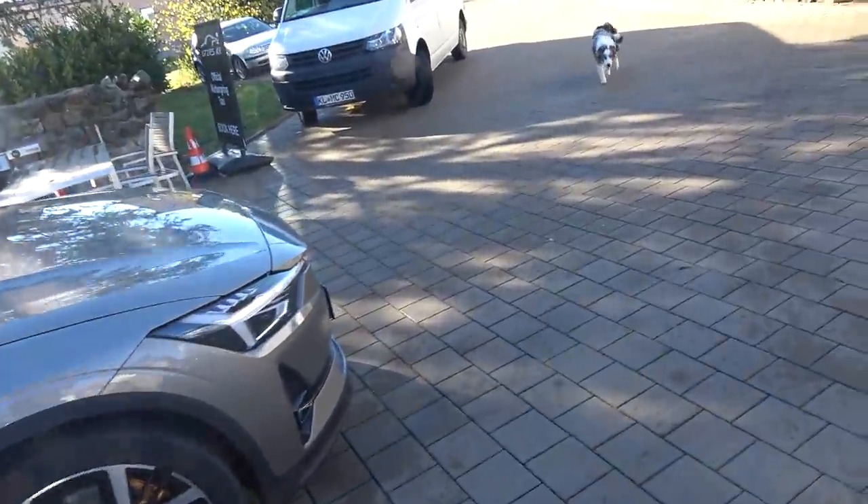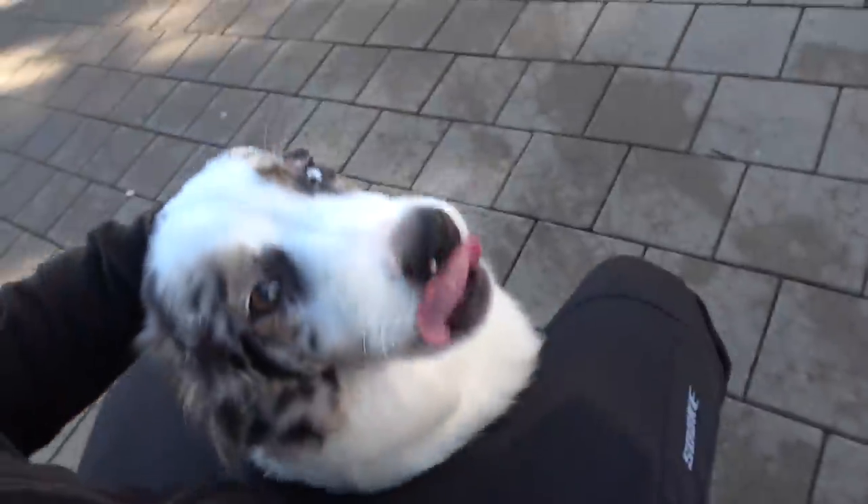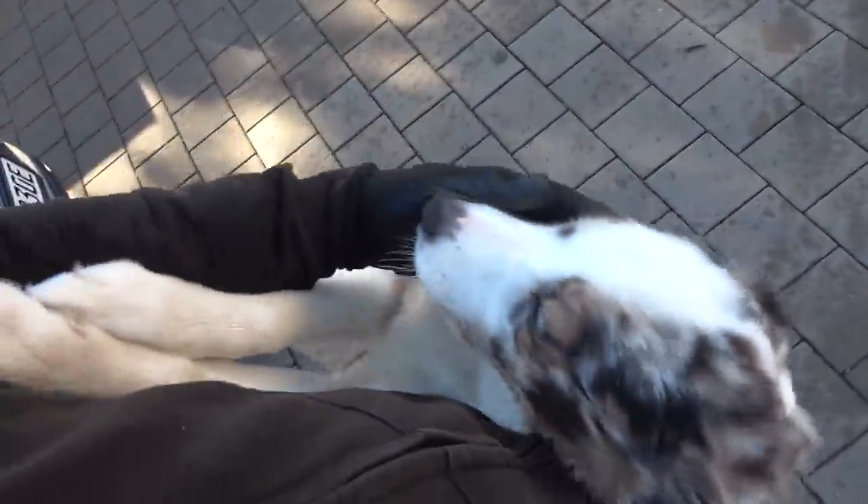We couldn't start without the doggo. Come here! Beautiful - an Aussie Shepherd. I always wanted one. Look at that. It's a she, right? Yes. So beautiful and friendly. She's going to be the star of the video.